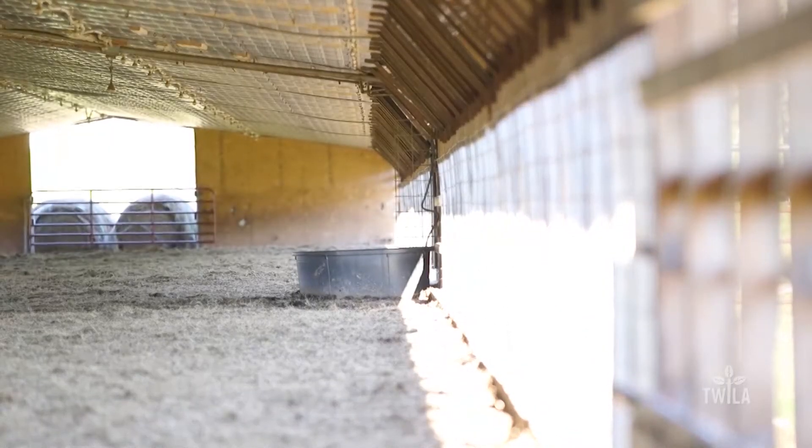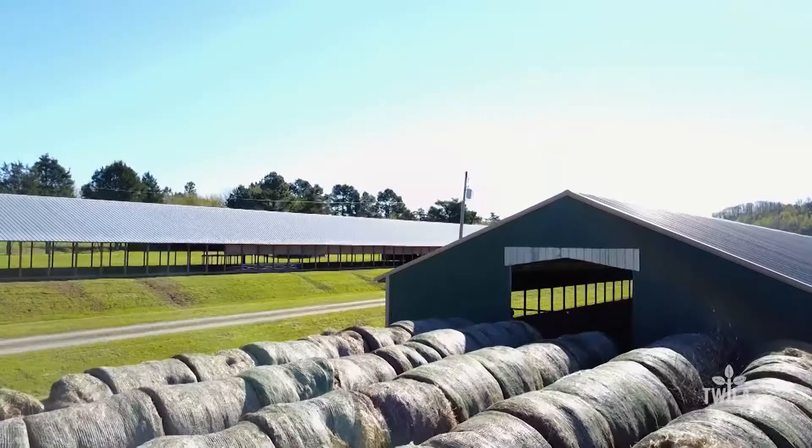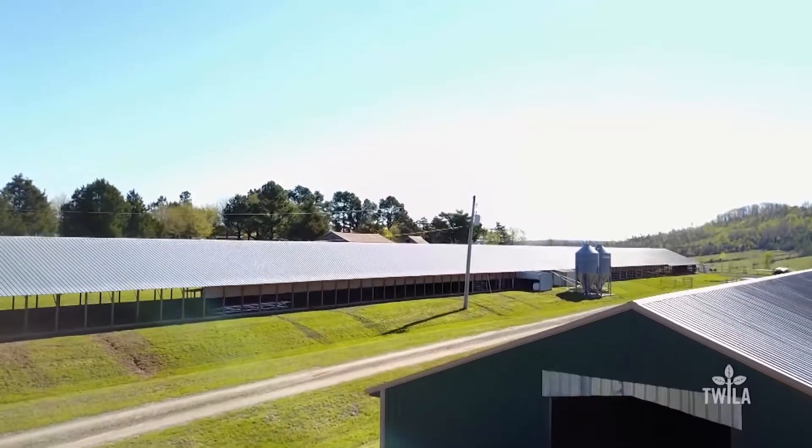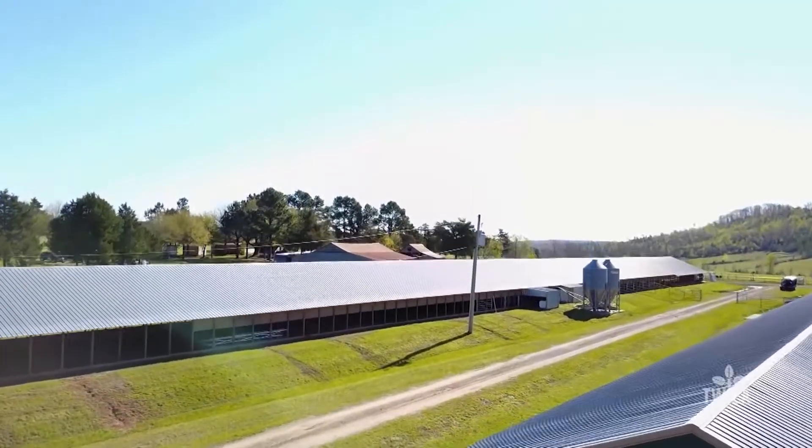However, five years after these poultry houses were built, things changed quickly for the DeSalvo family. In May of 2008, an F4 tornado came through their property. Then in August of 2008, their chickens were approximately seven weeks old — they would normally keep them for about nine weeks — and at that seven-week mark, they were handed their pink slip. They were told: after this batch of chickens, it's over, it's done, and they would not be getting chickens anymore.